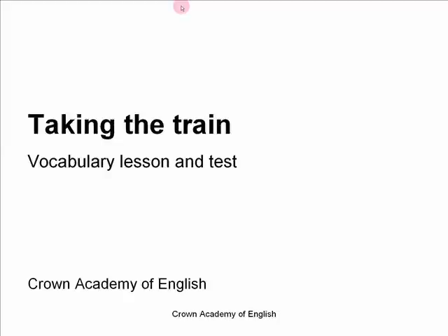And then right at the end there will be a little quiz, a little fun game for you, to test you and to make sure that you've remembered the words. So let's get started.